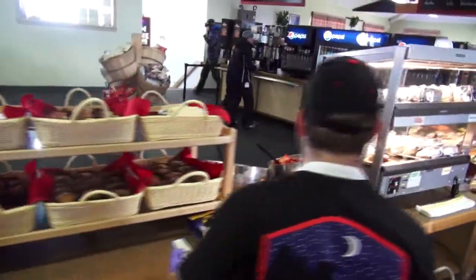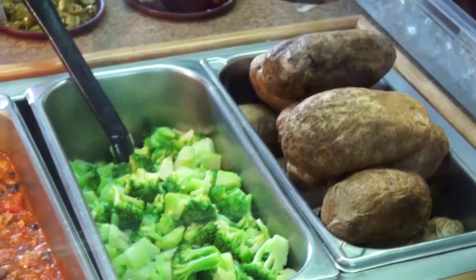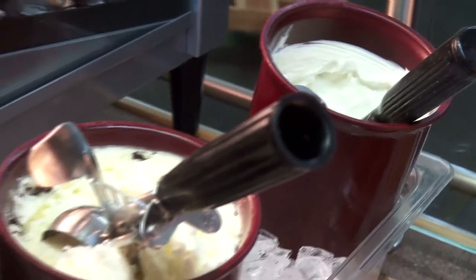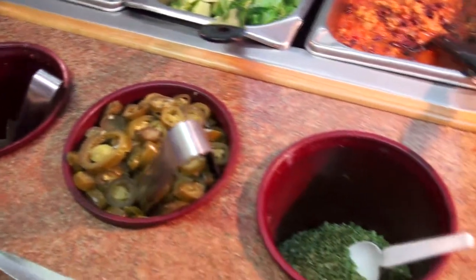In addition to your standard cafe fare, the lodge offers options such as a potato bar where you can get a fresh spud loaded with broccoli, chili, sour cream, butter, cheese, bacon, jalapeños, and chives.